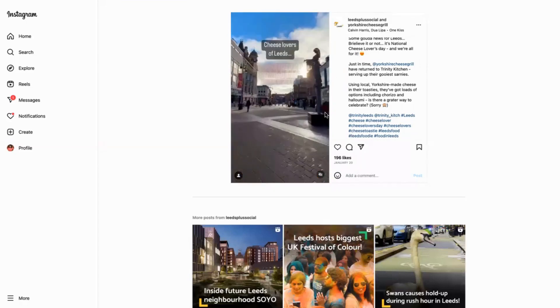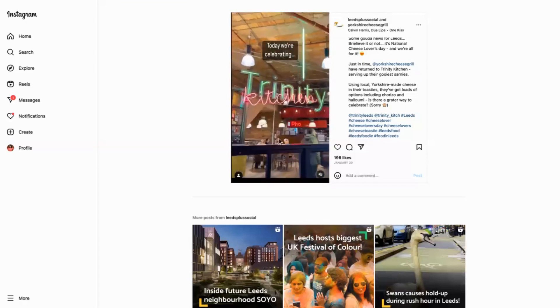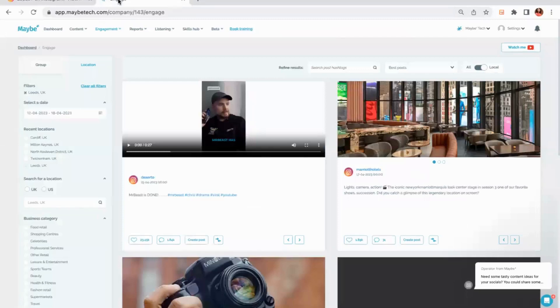The fact that they've used a national day is also really great — it's a great way of a place finding a business within it. It might be National Donut Day or any of the other days as well. If I was these guys, one of the things I'd want to do is try and engage with as many local businesses within my place as possible.